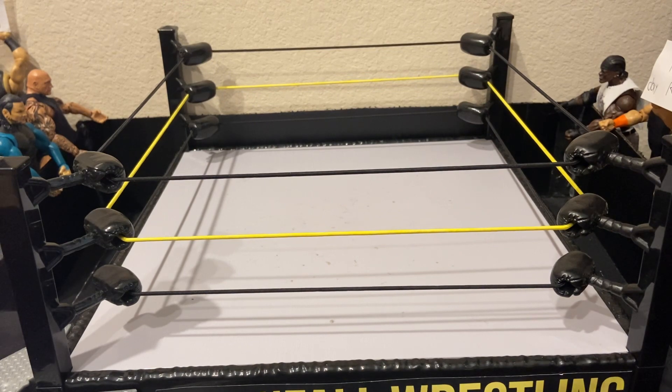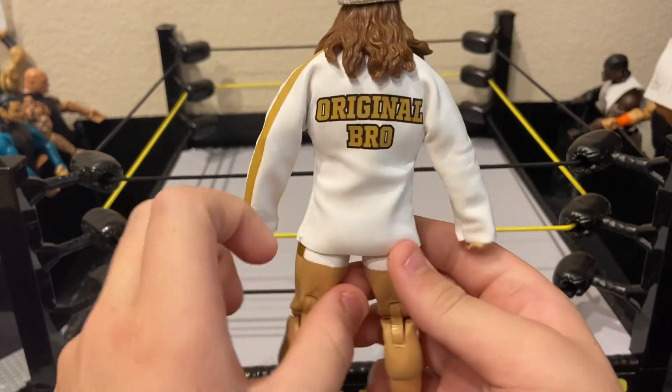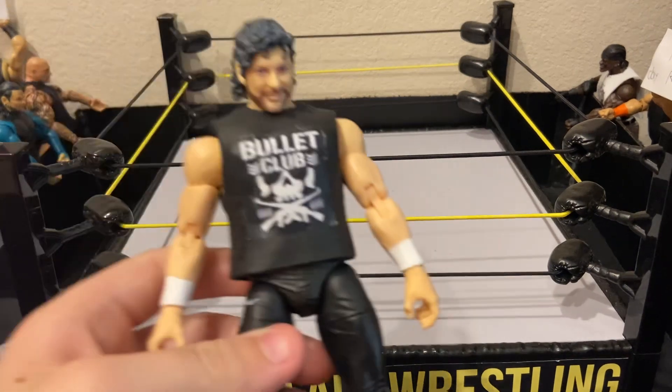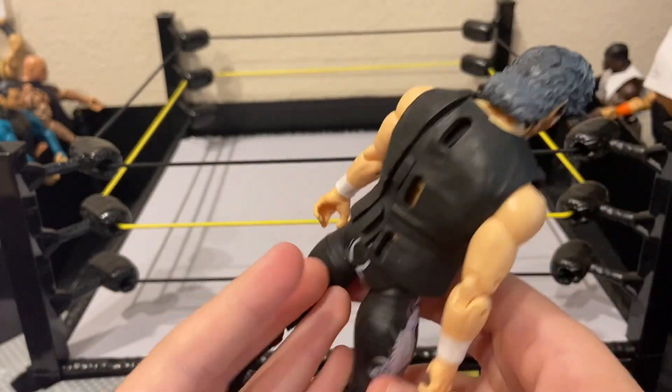Number six is Elite 78 — the original Bro, Matt Riddle. Next we have another AEW Unrivaled Series 1 figure: Kenny Omega, Kenny the Cleaner. This figure is awesome.